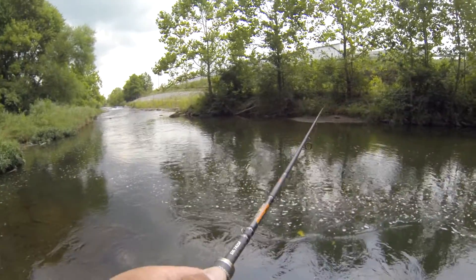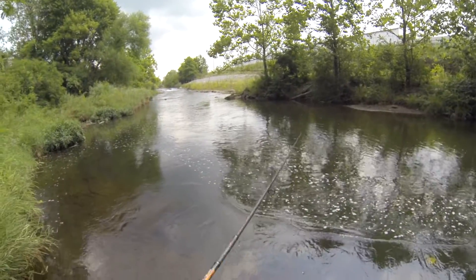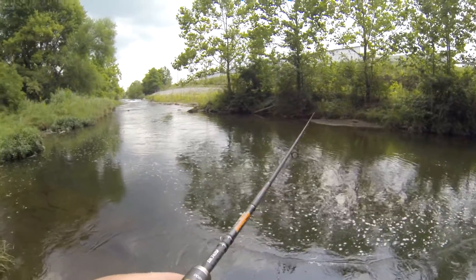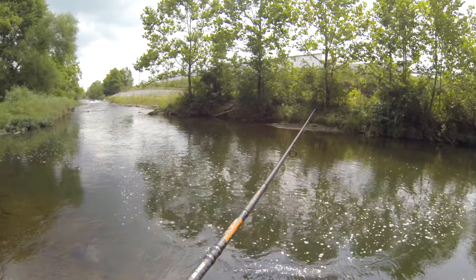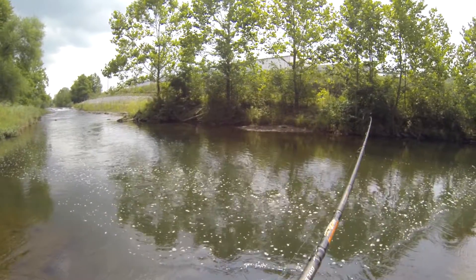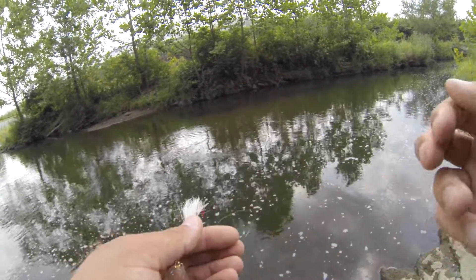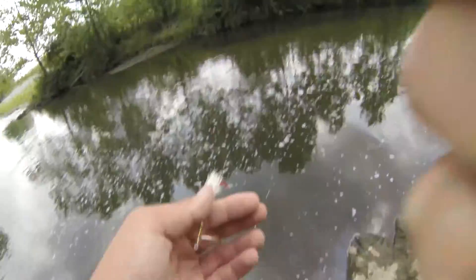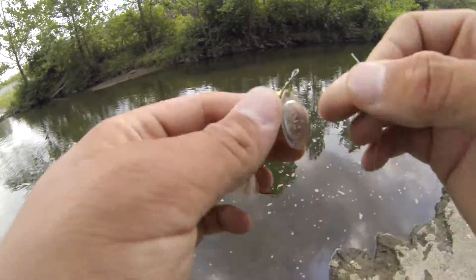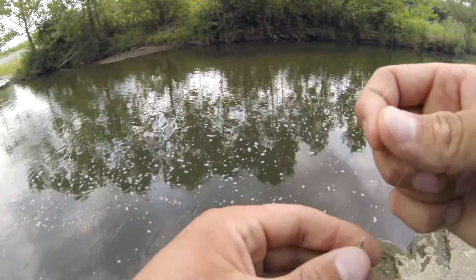There was a bite — it was fighting back. Usually on something like that I'd just say it's probably a log, but I felt it two or three poles back. Going back to the rooster tail. Got hung up on the first cast with the other one, so tying on another one.